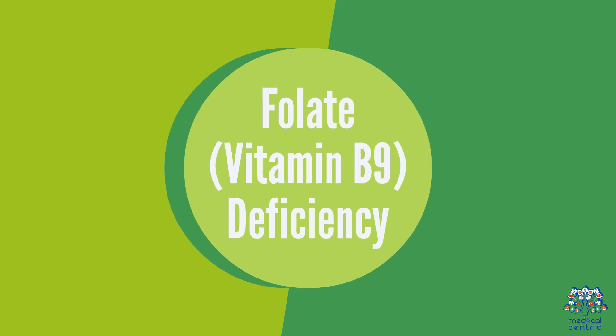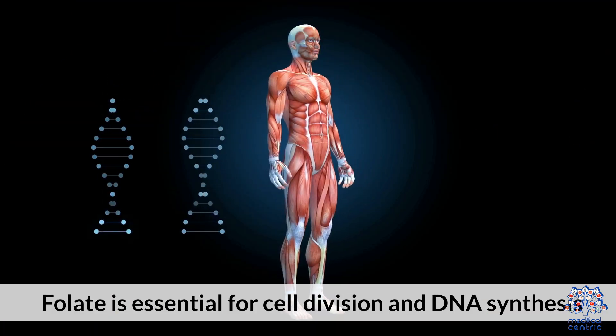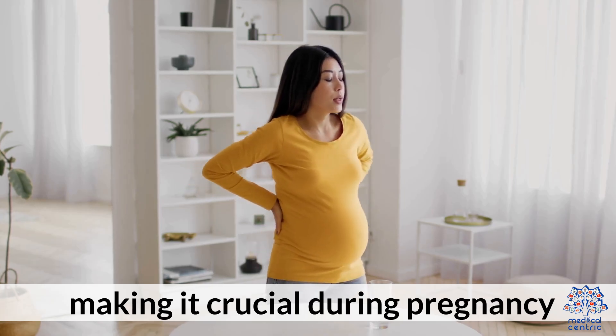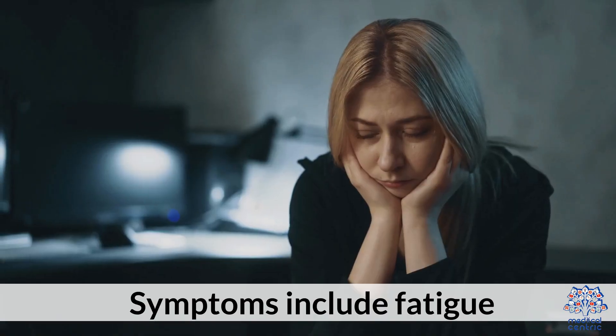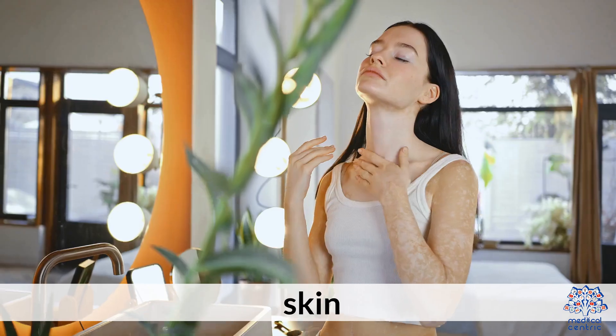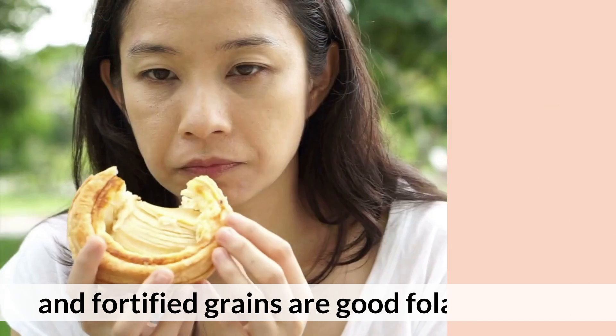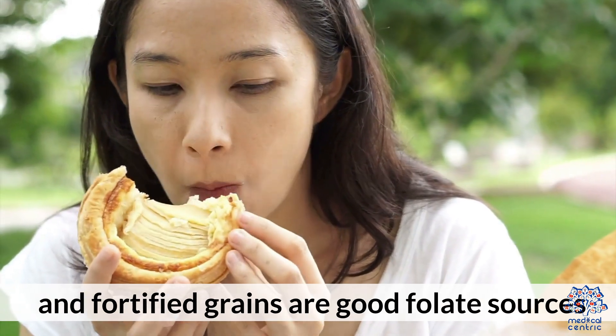7. Folate (Vitamin B9) Deficiency. Folate is essential for cell division and DNA synthesis, making it crucial during pregnancy. Symptoms include fatigue, mouth ulcers, and changes in hair, skin, or nails. Leafy greens, legumes, and fortified grains are good folate sources.